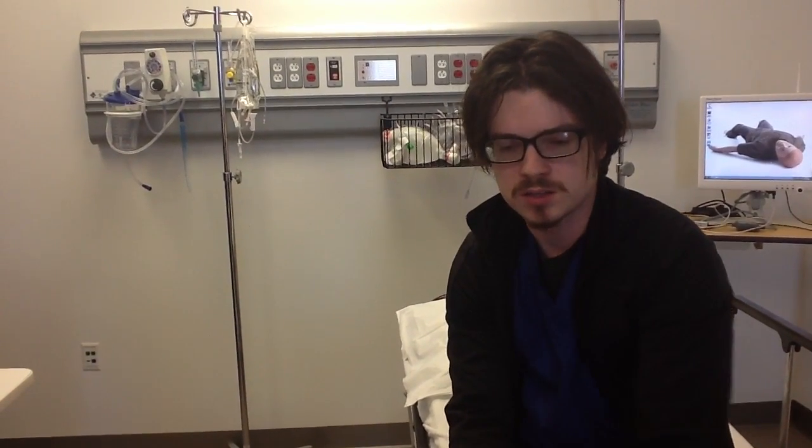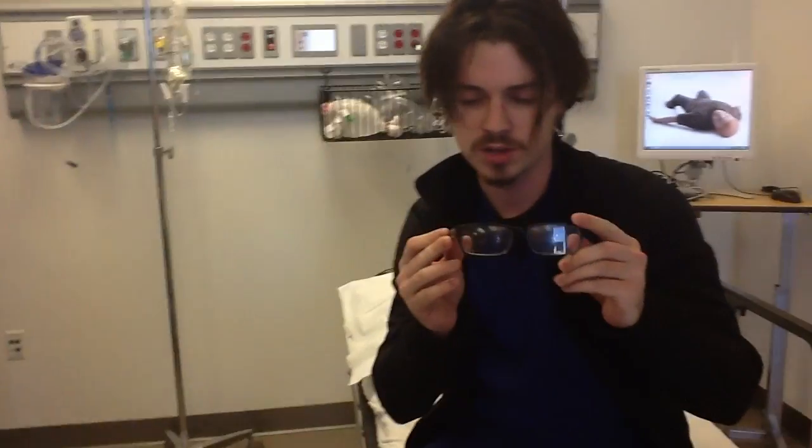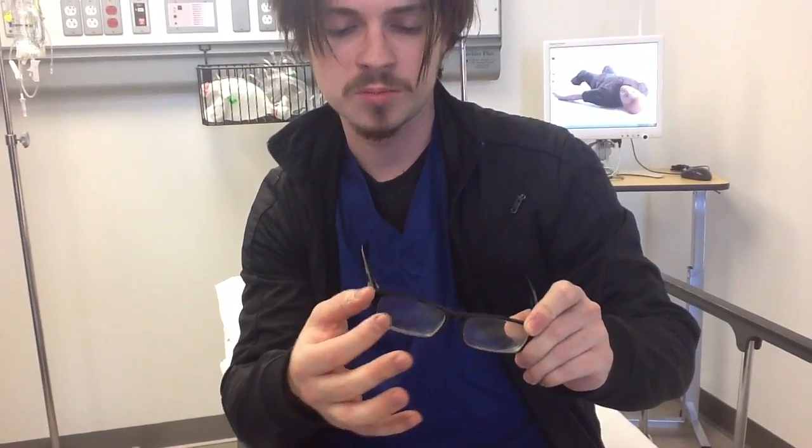It's a computer that is sort of built into glasses. On the side of the glass right here is a computer, and there's a little projector on a swing arm that's able to kind of surreptitiously put an image overlying your field of vision.